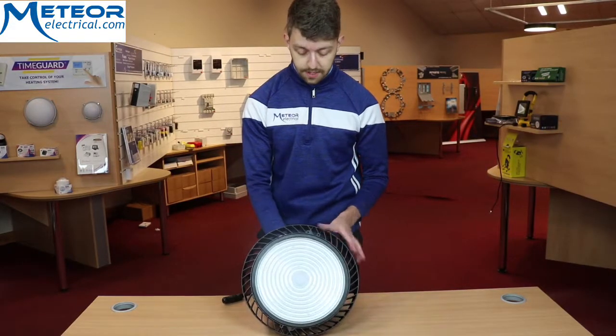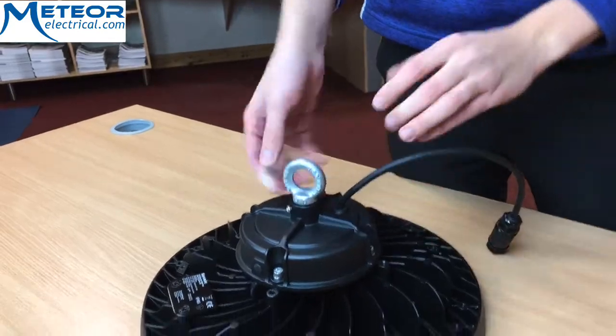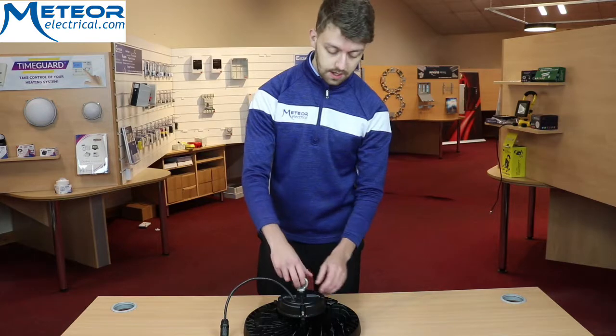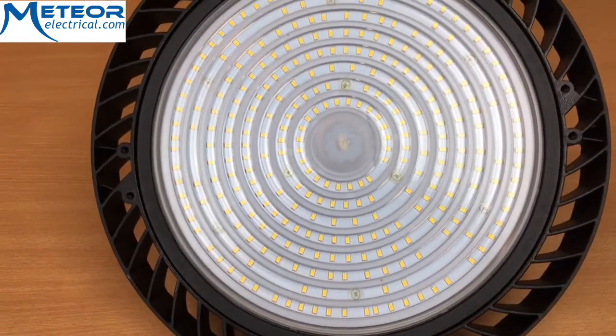So this high bay also has a beam angle of 90 degrees. As you can see in the back, there is a fixed loop to suspend from ceilings. A flex cable, and it is also made from a die cast aluminium body.